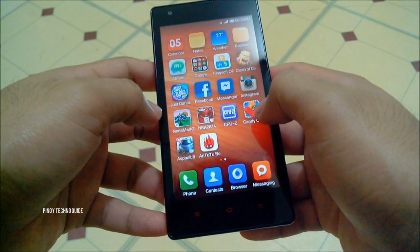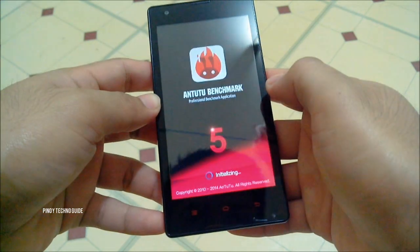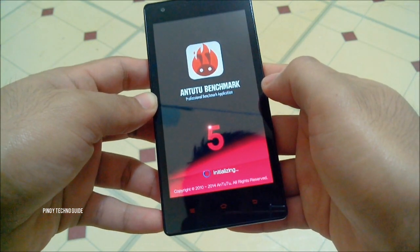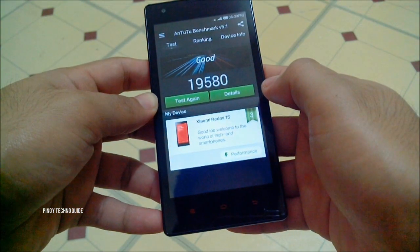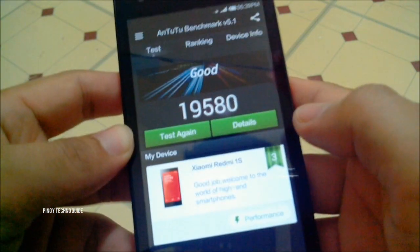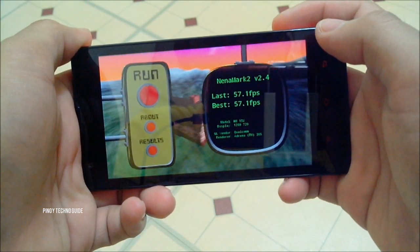Hey guys, I'm Daniel of Pinoy TechnoGuide and in this video we will put the gaming performance of the Redmi 1S to the test. In terms of benchmarks, it gets 19,580 points on Antutu and 57.1 frames per second on Nenamark 2.